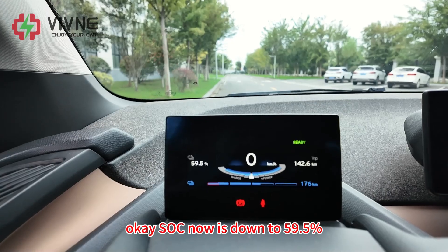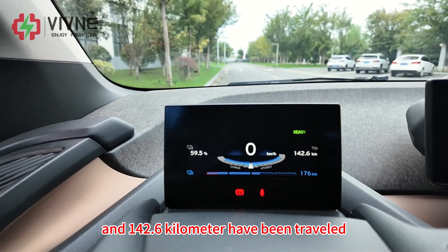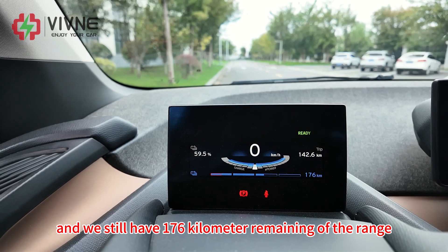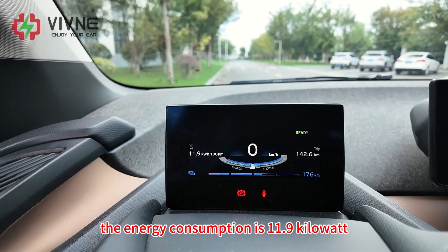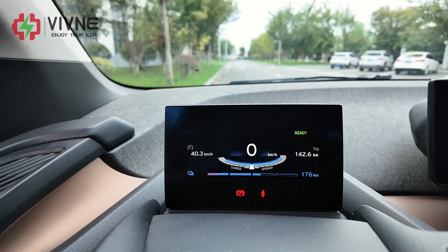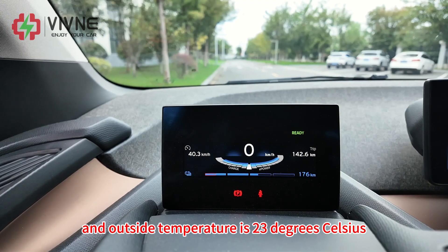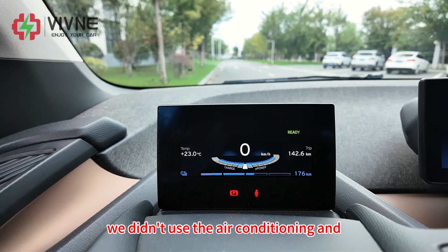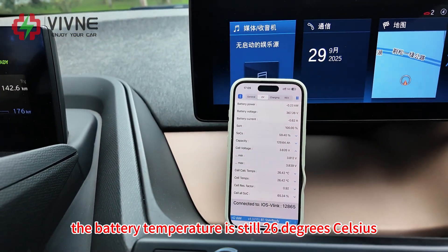As of now it's down to 59.5%. 142.6 kilometers have been traveled and we still have 176 kilometers of remaining range. The energy consumption is 11.9 kWh per 100 kilometers. The average speed is 40.3 km/h. The outside temperature is 23 degrees Celsius and we didn't use the air conditioning. The battery temperature is still 26 degrees Celsius.